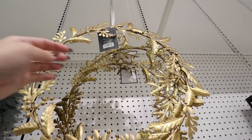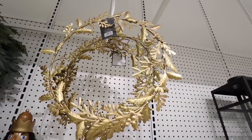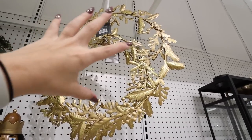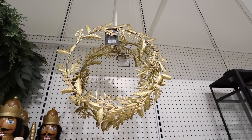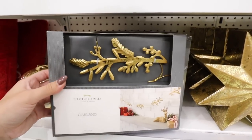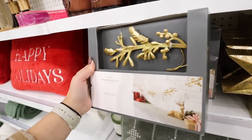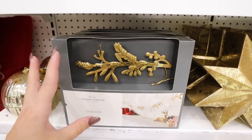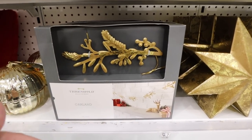This gold wreath matches the taper candle holder I was just showing you — also $30. I feel like you could put this with gold taper candles and maybe some greenery mixed in around it for a really beautiful table centerpiece. Here is a garland that matches the taper candle holder and that little metal wreath — really pretty for $20. You could layer it into a plain green garland if you like gold pops.